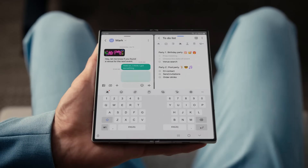A message and note combo on one big screen. Look who's maximizing multitasking — all without switching apps. Case closed.